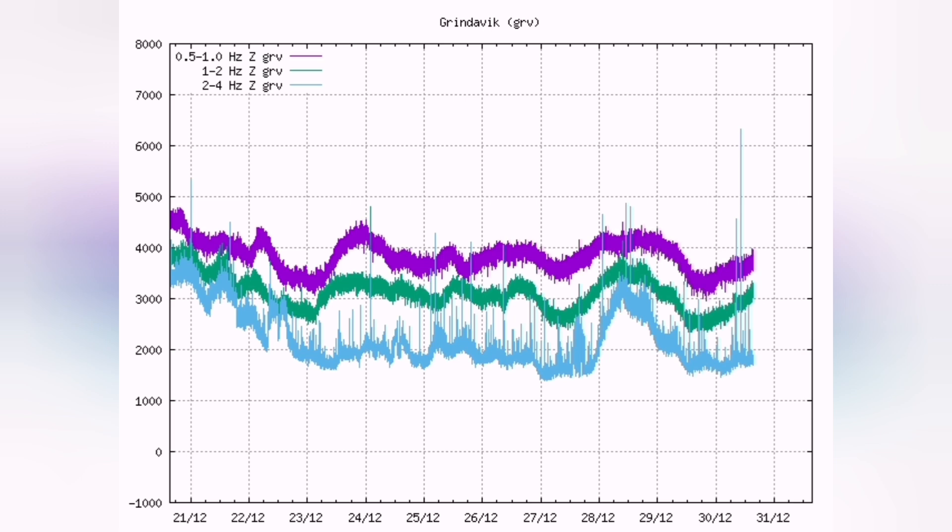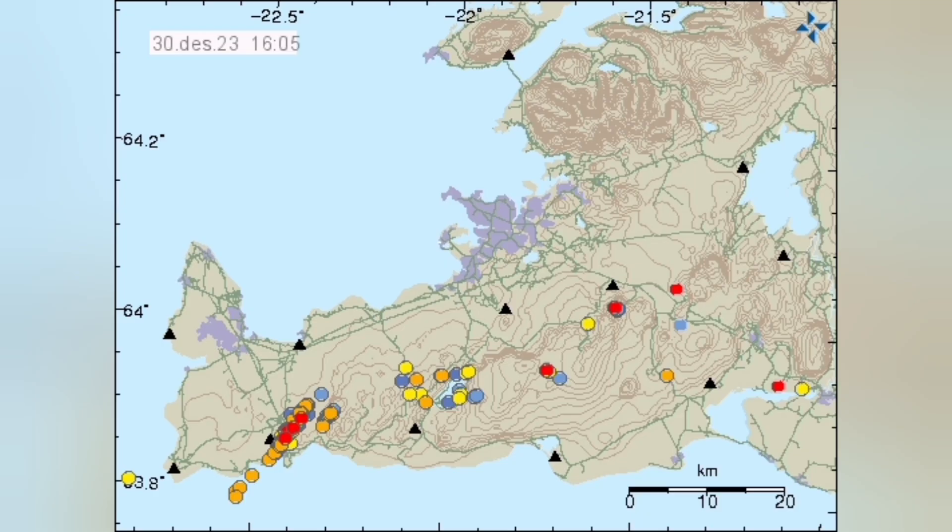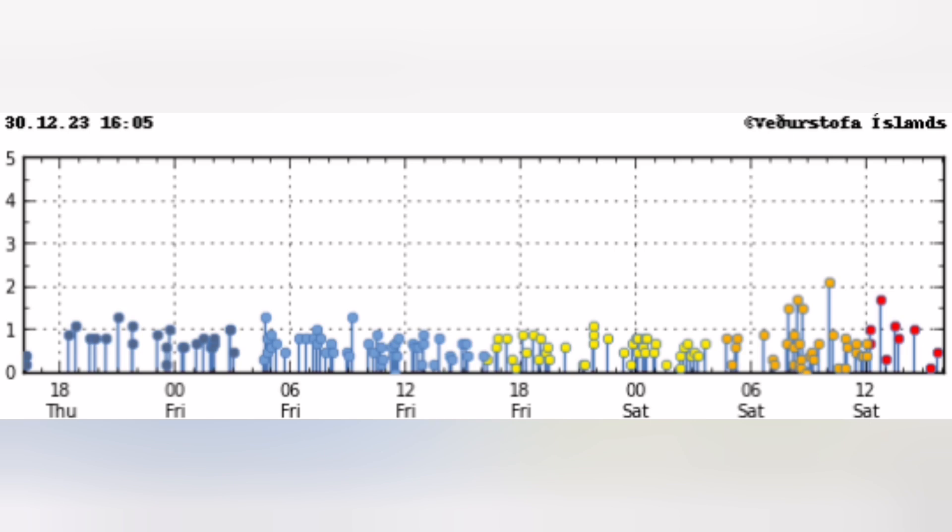In the other areas, in Grindelbeck and where the Little Kota volcano is, we don't see that trend. And unlike other days where we see tremors moving toward the east in the afternoon hours, at this moment we don't see that.